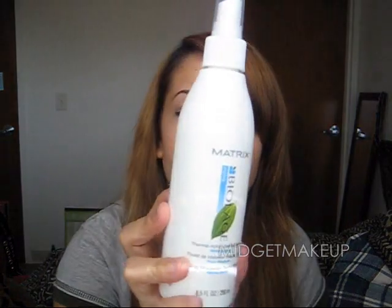For heat protectant spray I do have the Tresemmé one, but now that I've tried this Matrix Biolage one I'm probably not going to buy the Tresemmé again. This one has a medium hold, so it not only protects your hair but also helps with styling — like your bangs or curling out the ends. It's like a two-in-one, and I like it a lot more.